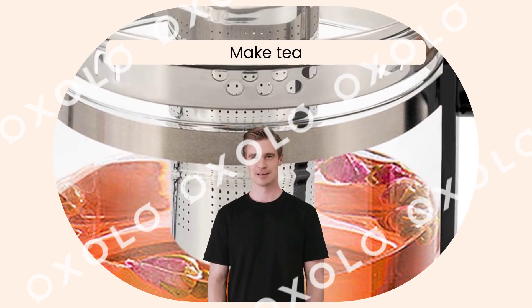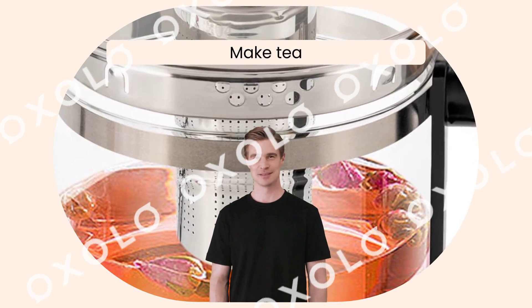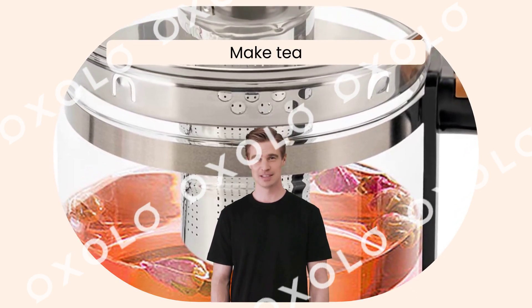Multi-appliances in one. Make tea, hot milk, coffee, pasta, fondue, soups, and more with this 18-menu electric glass kettle.